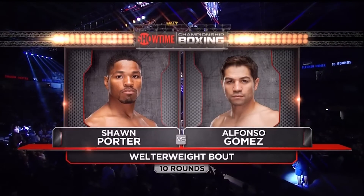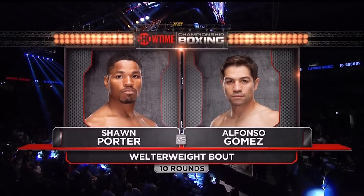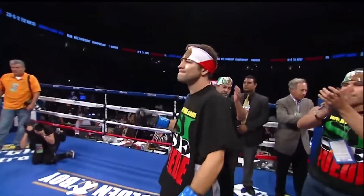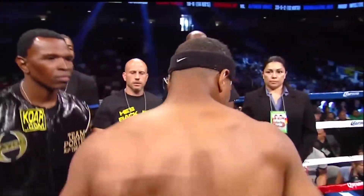Welterweight Shawn Porter, who's climbed the ladder on our Showtime Series, takes on popular veteran Alfonso Gomez. Alfonso Gomez! Shawn Showtime Porter!